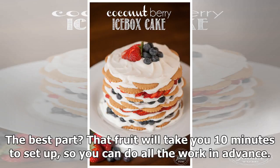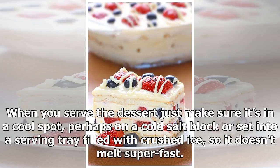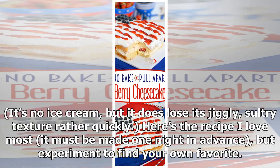The best part? That fruit will take you 10 minutes to set up, so you can do all the work in advance. I guarantee that after the heavy hot dogs, burgers, and steaks of the day, people will be grateful for something that goes down light and bright. When you serve the dessert, just make sure it's in a cool spot — perhaps on a cold salt block or set into a serving tray filled with crushed ice — so it doesn't melt too fast. It's no ice cream, but it does lose its jiggly texture rather quickly.